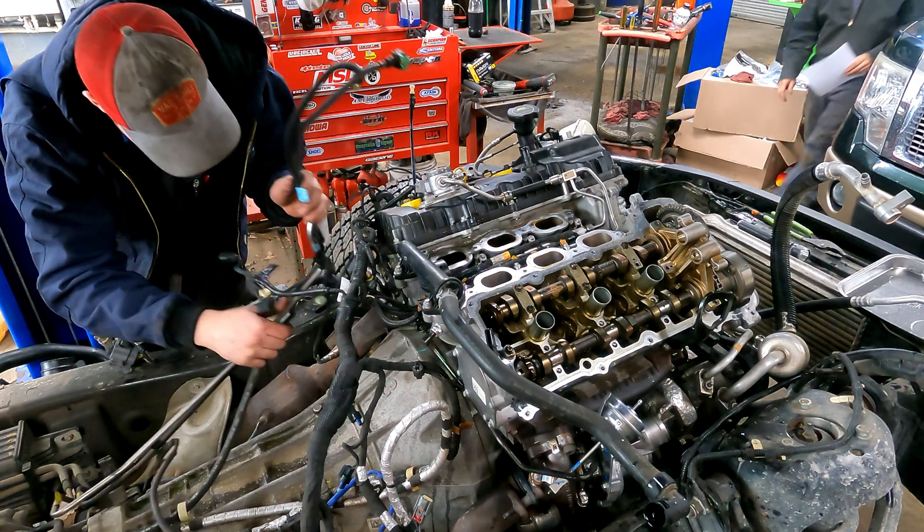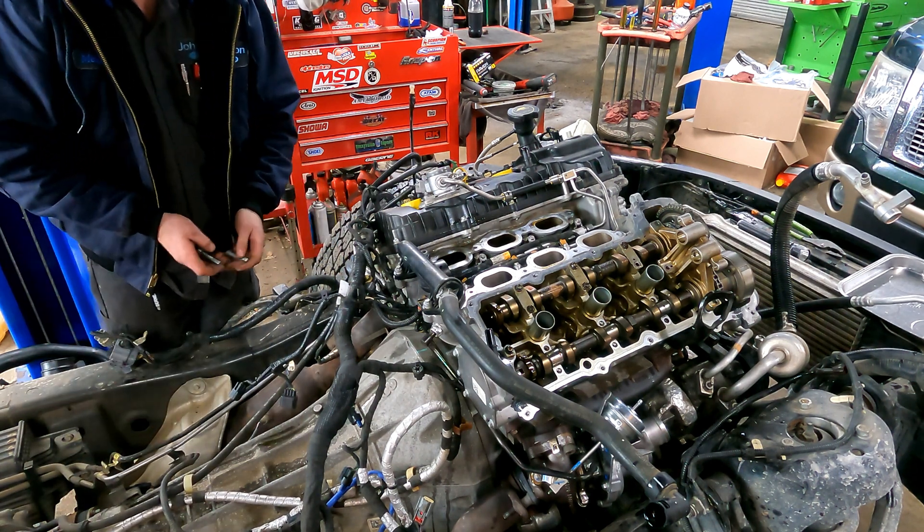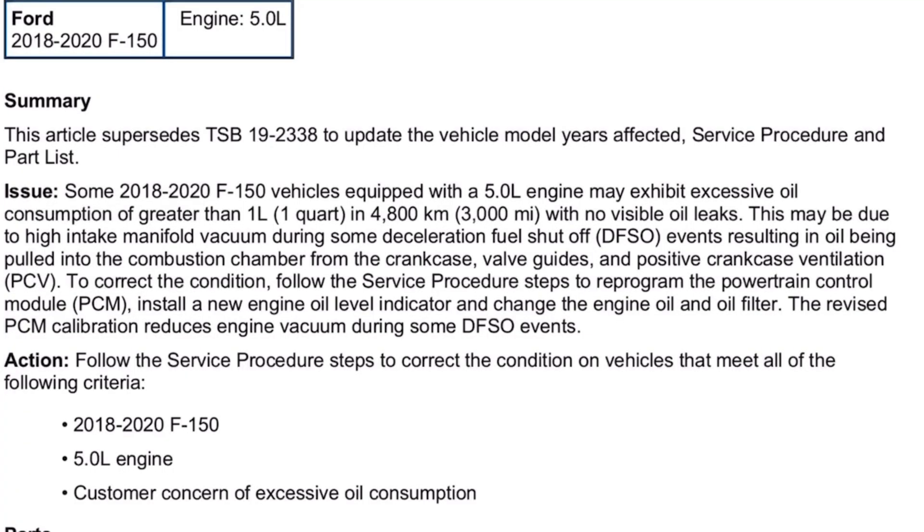How many 2018-and-up 5.0s are riding around on the road? There are millions of them. 2018 to about 2020 were the affected years. Over the last three or four years, I've only personally seen maybe 10, 15, 20 vehicles come in that were significantly burning oil. So if there are millions of these engines running around that no one ever checked their oil on — with original stock engine and original PCM software straight from the factory — and they've been running around with 100,000 or 200,000 miles with no problems, no knock, no nothing — how is this an issue?